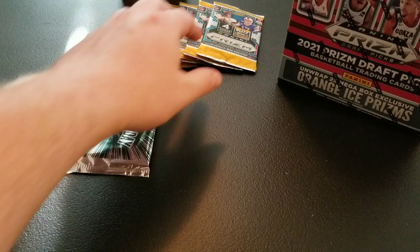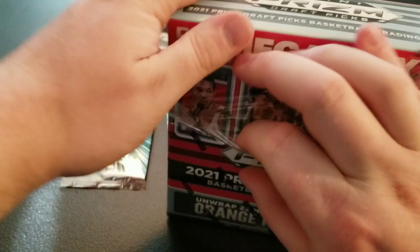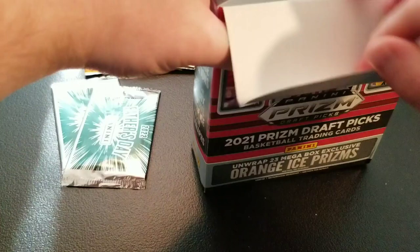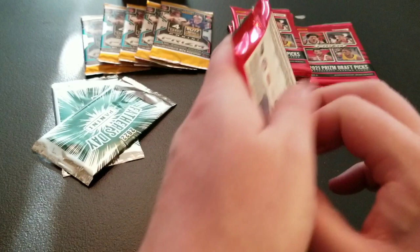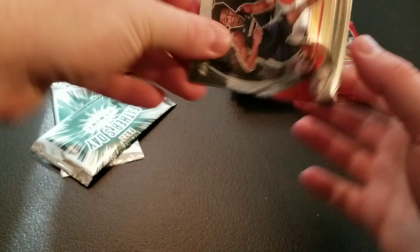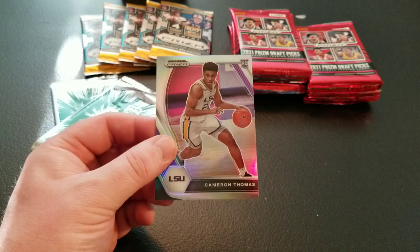Let's do some of this Prism Basketball. The Mega Boxes — you can get Orange Ice Prisms, and we're looking for those top rookies: Cade Cunningham, Scotty Barnes, Evan Mobley, Jalen Green, Jalen Suggs. We're going to have a lot of packs of this. We've got a Trey Murphy, RaJon Rondo, Kevin Love, a David Johnson Orange Ice, and a Silver Cam Thomas. I'll take that one.